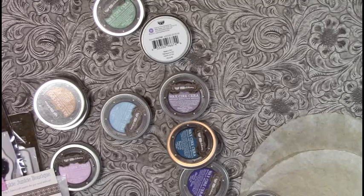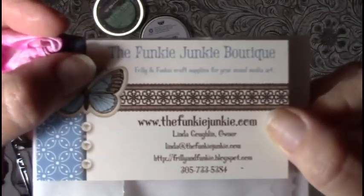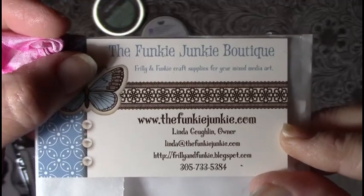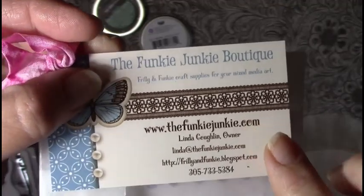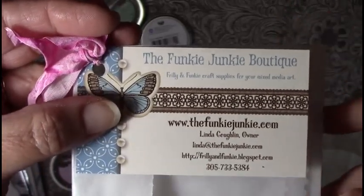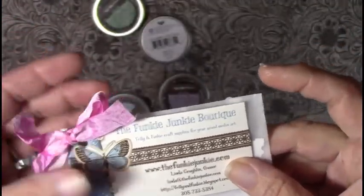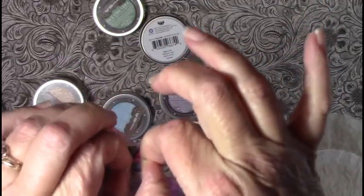I also got a really fun little haul. I pre-ordered from The Funky Junkie Boutique — it's thefunkyjunkie.com. Linda over there is super sweet and has some of the best pre-order prices I've ever found. She carries all kinds of really sweet stuff, and this was the little presentation I was given for placing an order.